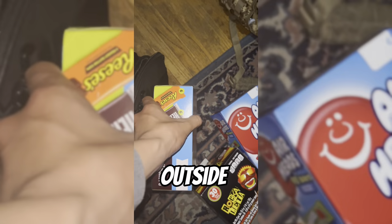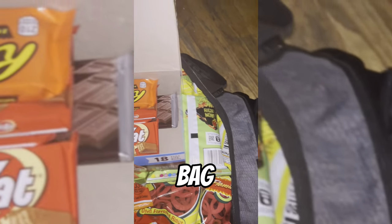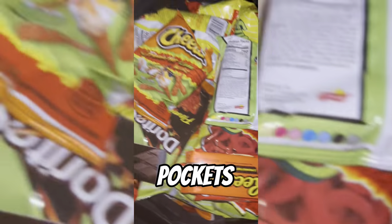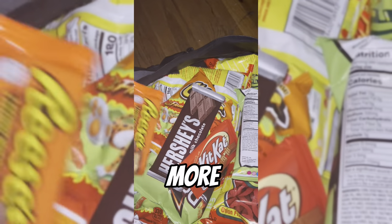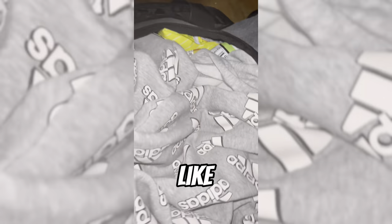Some people place candy boxes inside or outside the duffel bag, but I just place the candies inside the duffel bag because it takes less time. If you put them in the outside pockets, people have to open and reclose them, which wastes your time and delays getting to more potential customers.